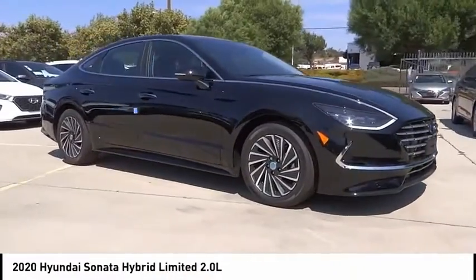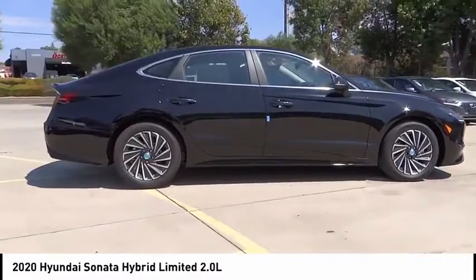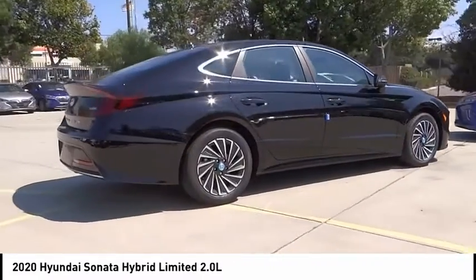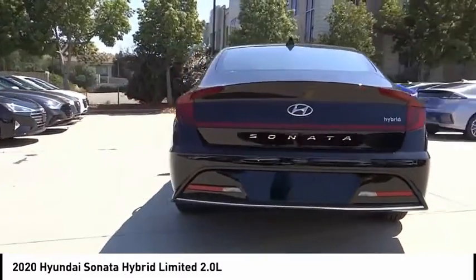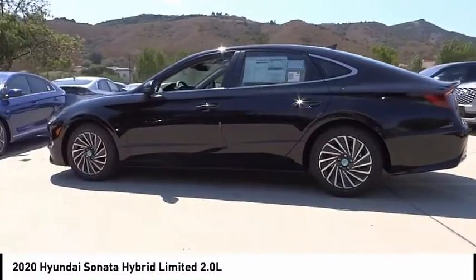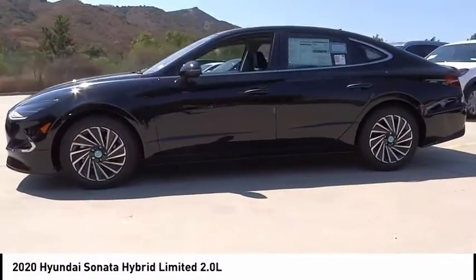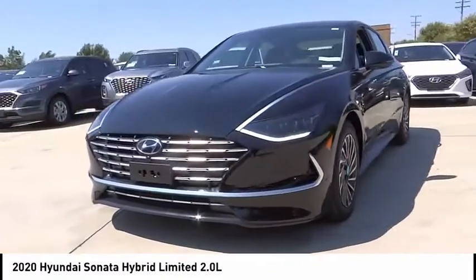We are pleased to show you the 2020 Sonata Hybrid. This all-new hybrid has all the style and premiums you expect in a Sonata, along with 37 city, 39 highway miles per gallon. Unlike other hybrids on the market, it uses a breakthrough lithium polymer battery pack which runs cooler, lighter, and is shapeable for optimum packaging.